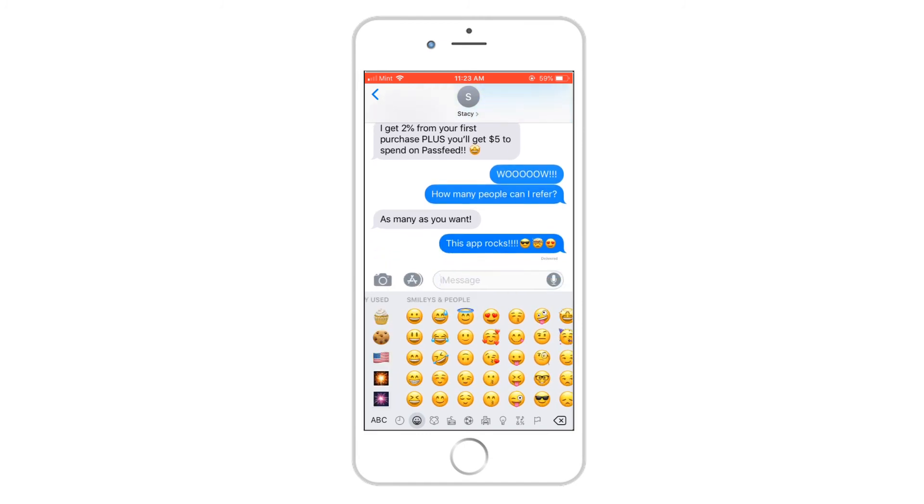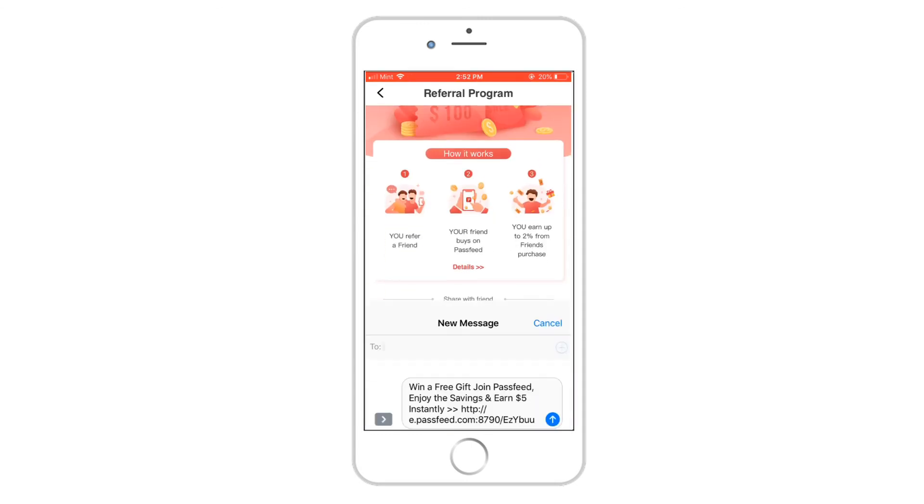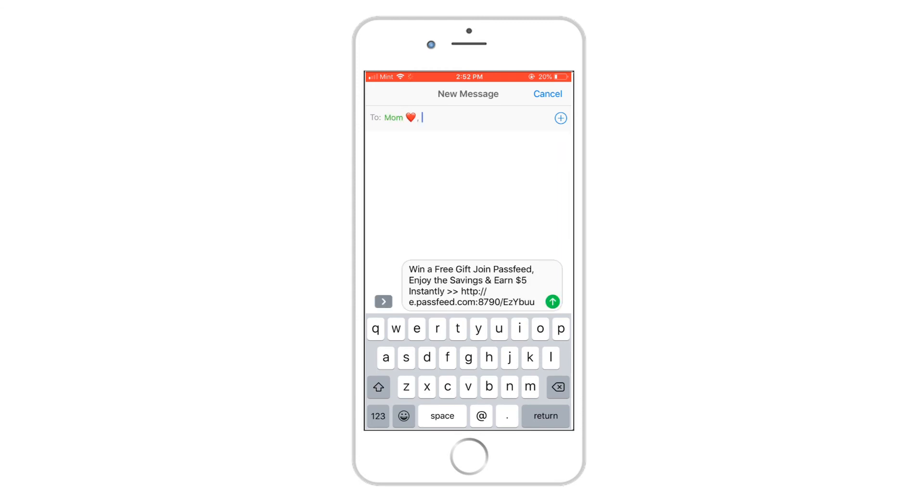Being a good friend is its own reward, and now PassFeed is rewarding us both. I love you, Mom, but I also get 2% back when she buys something, so she better hurry up, download the app, and get shopping.